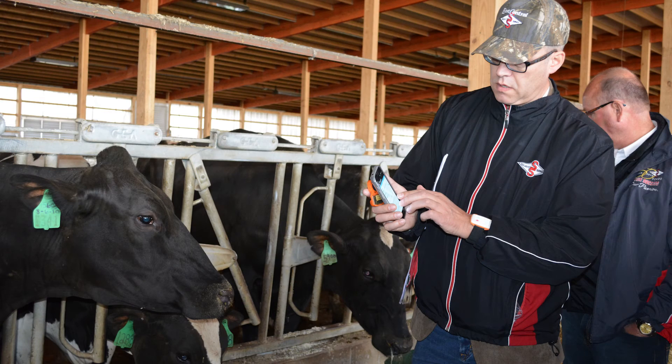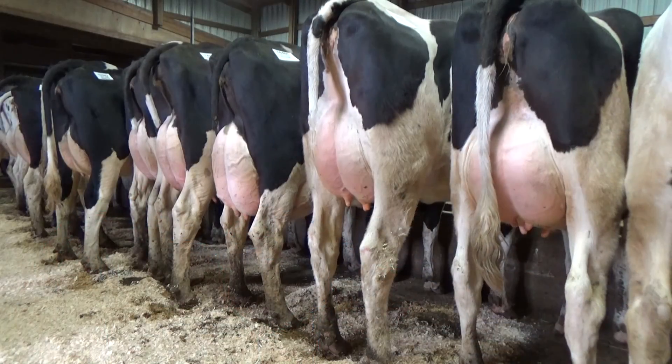With the technology and the implementation of CowManager, I can get all that information on my phone — literally 24 hours a day. I can get an alert saying this cow is sick. Using technology to do it is a great tool.